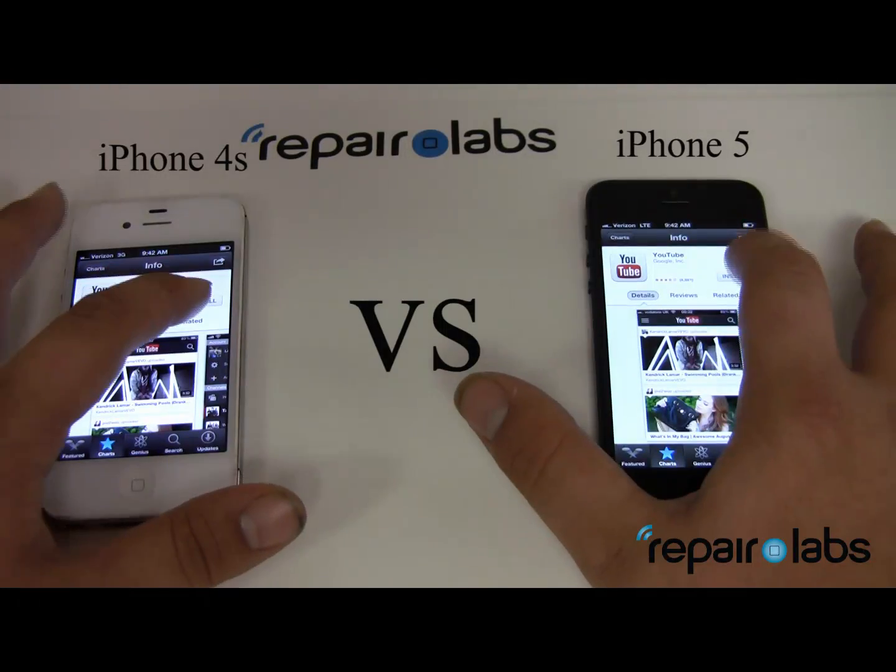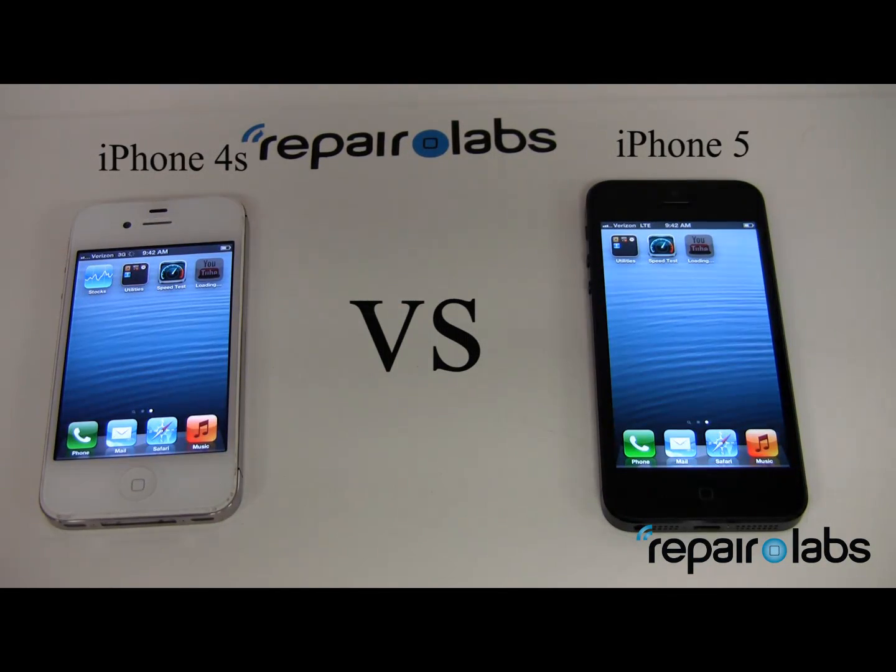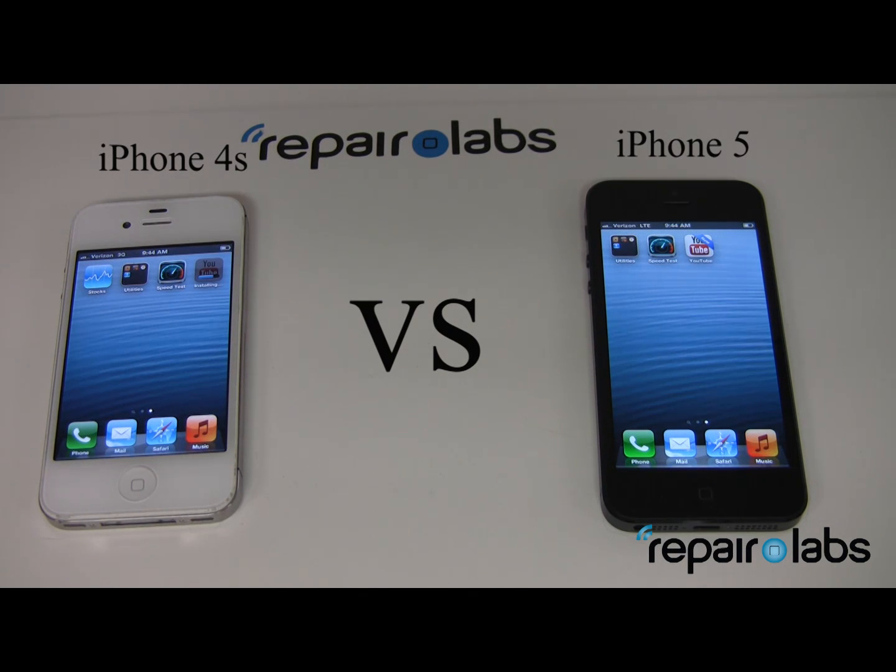We're going to download the YouTube app, which no longer comes standard with iOS 6. We're about halfway done — and now we're done with the download on the iPhone 5. Now we're installing the application. The iPhone 4S is now installing, and it's now completed. Looks like the iPhone 5 is a clear winner.